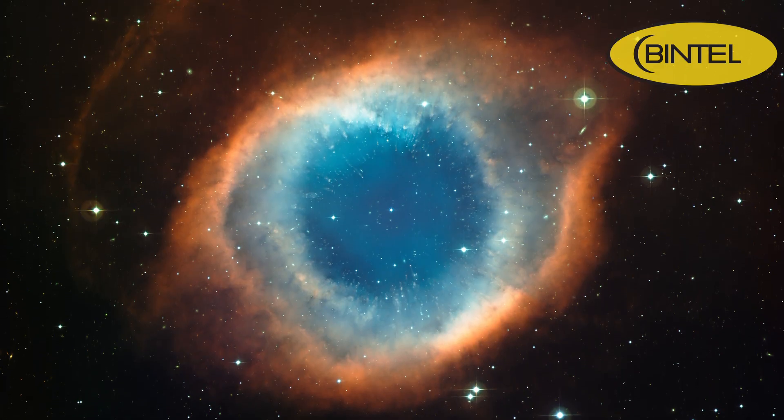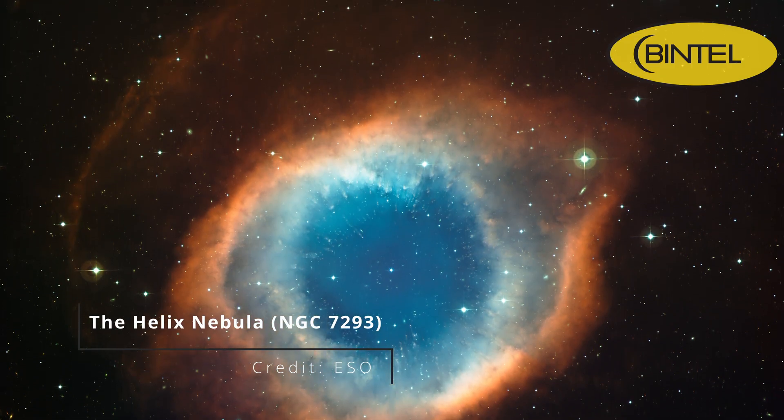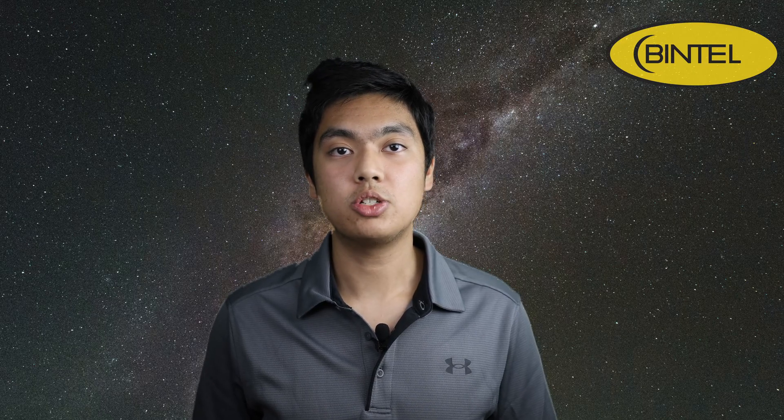Another deep sky gem this month is the Helix Nebula, also known as the Eye of God Nebula. It's one of the closest planetary nebulae to Earth, which makes it large enough to reveal considerable detail through a telescope and a solid target for astrophotography with small refractors or smart telescopes. Through the eyepiece you'll notice an eye-like shape staring right back at you, and using a UHC filter can help boost the contrast and bring out even more detail. Planetary nebulae like the Helix form during the final stages of a medium-sized star's life — when a star similar to our sun runs out of fuel, it sheds its outer layers creating an expanding shell of glowing gas, and the hot white dwarf core left behind emits ultraviolet radiation that excites the surrounding gas, making it glow. The Helix stands out because it's one of the closest and brightest, making its structure and details easier to observe.